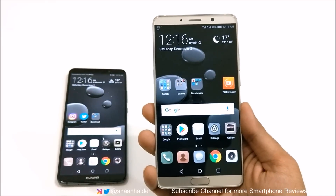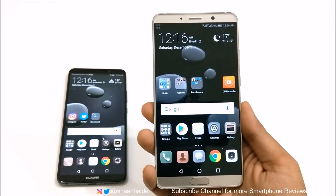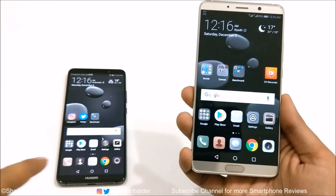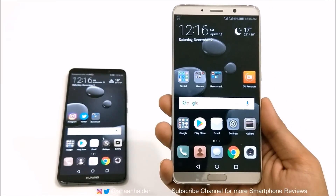Hey guys, what's up, this is Sean Heather and in this video I'm going to tell you the top 5 reasons why you should buy the Huawei Mate 10 instead of Huawei Mate 10 Pro. So let's start it.